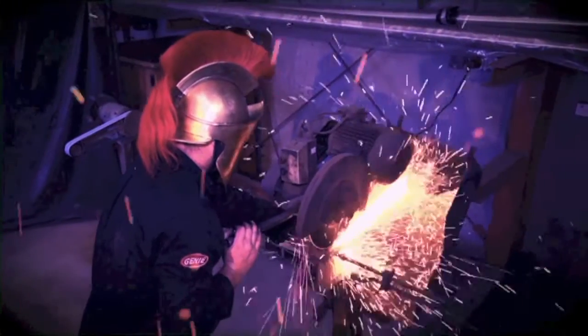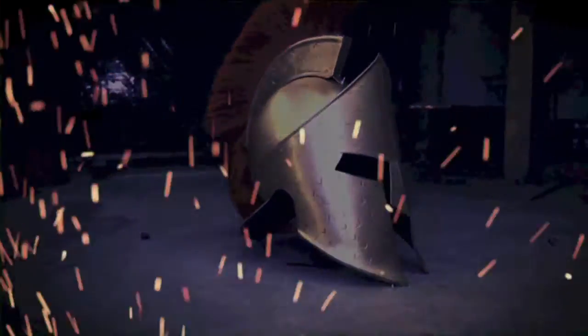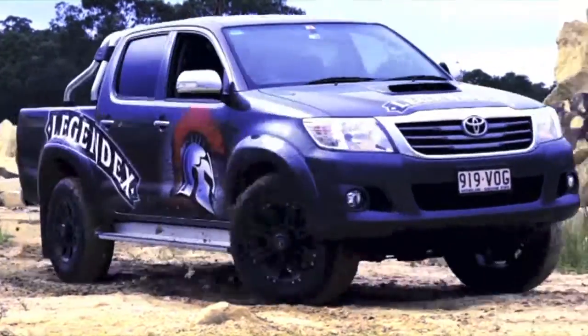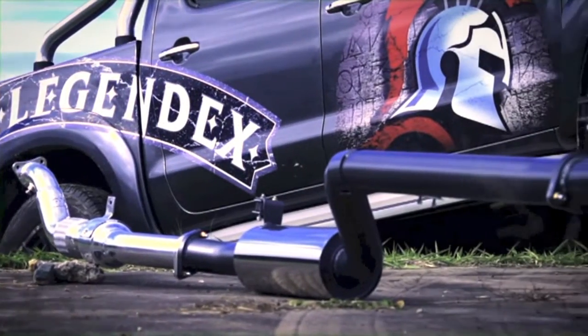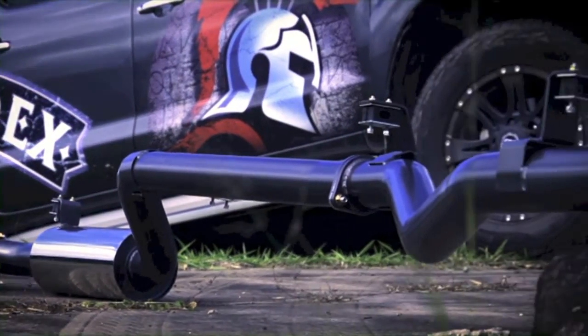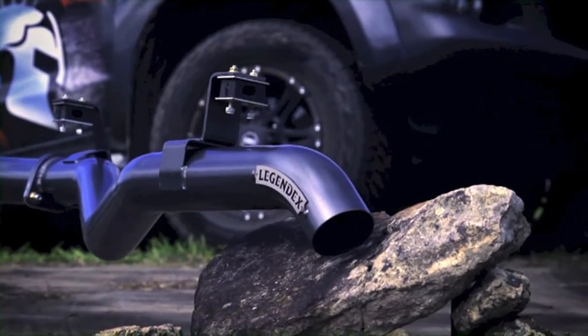In a world where men schedule manicures and worry about gluten in their brunch, there's one warrior who doesn't care about dirty fingernails. From Genie Performance Exhausts comes the Legendex — the Australian-made four-wheel-drive exhaust system that leaves all the others at brunch.